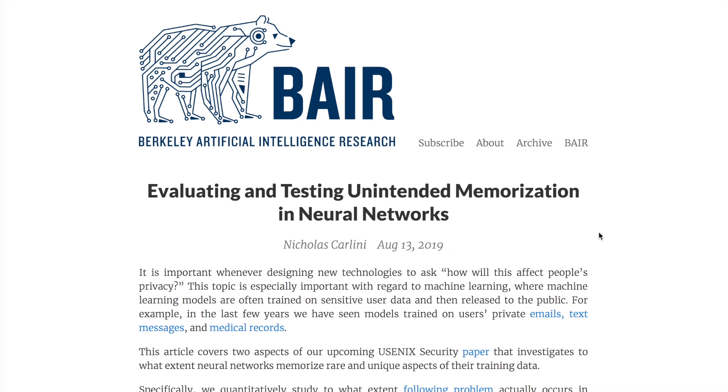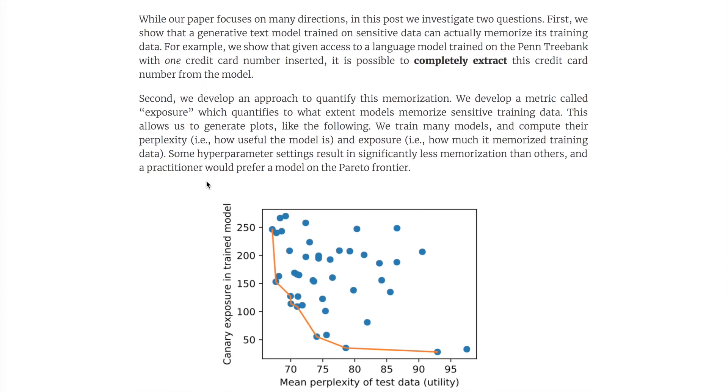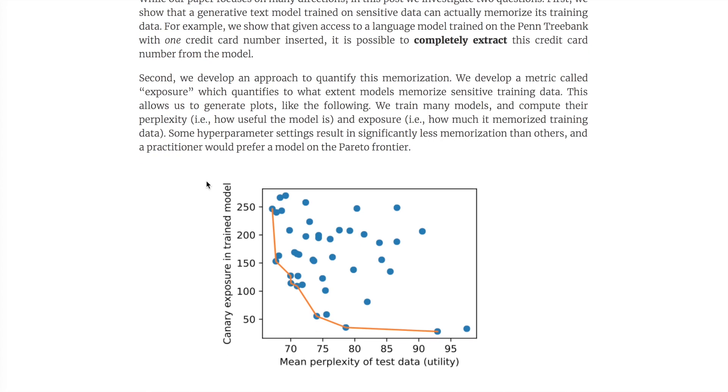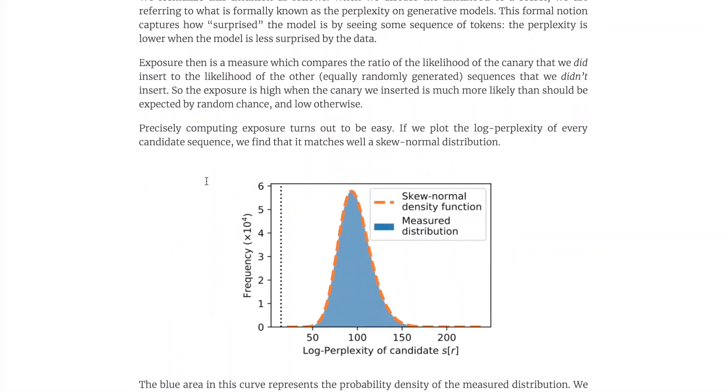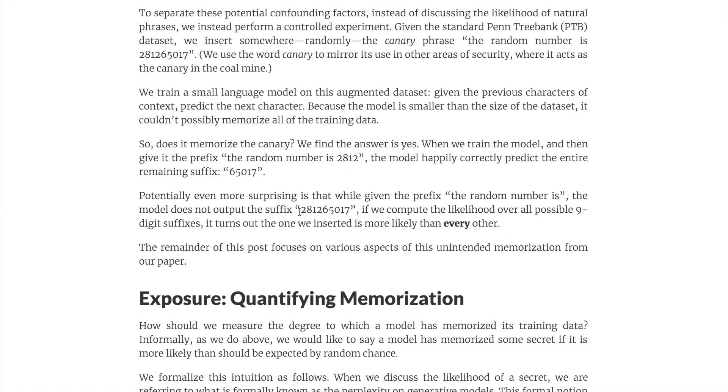Berkeley's AI Research Lab blog post covers evaluating and testing unintended memorization in neural networks. The phenomenon is illustrated by a cartoon: someone typing 'long live the revolution, our next meeting will be at' and autocomplete revealing private information. They want to prevent language models from giving away credit card numbers or sensitive information. They present a technique for quantifying memorization using generative models, and demonstrate an experiment inserting the number 281265017 into the Penn Treebank dataset — when seeded with '2812', the model predicts the remaining digits.